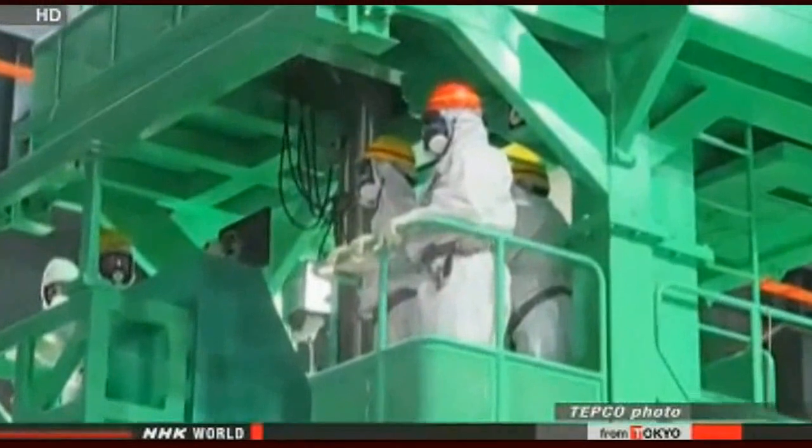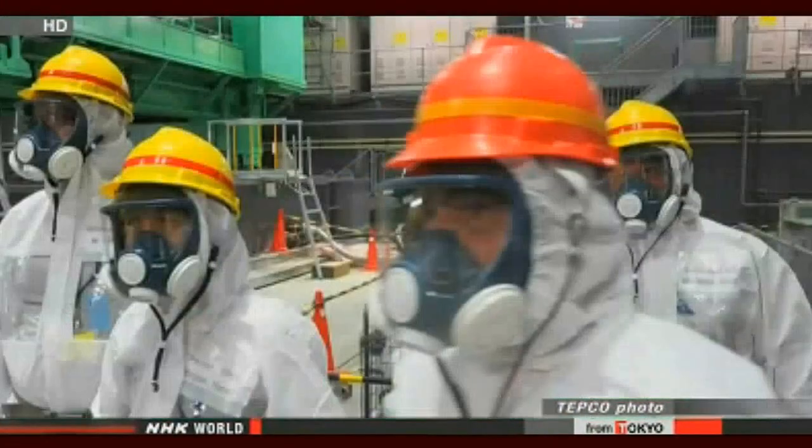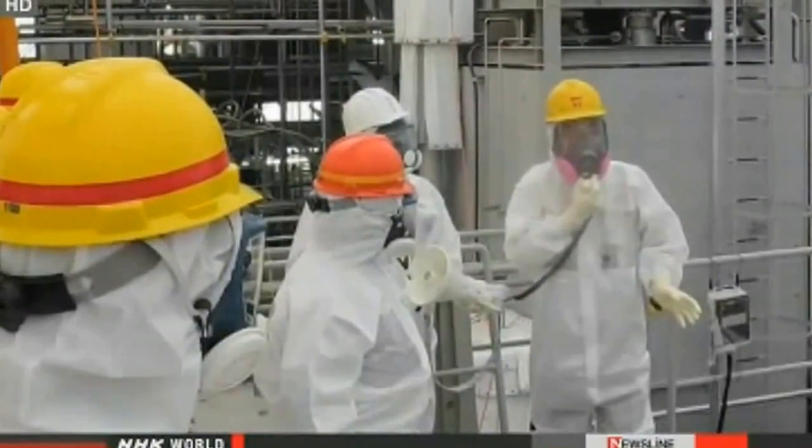Moniz reportedly said U.S. Energy Department researchers are currently working on technologies to contain contaminated water, and they might be of help. Moniz and Hirose agreed to beef up technical cooperation in five fields. Hirose stated: 'We have many obstacles to overcome at Fukushima Daiichi, such as the decommissioning and removal of used fuel rods. We are encouraged to be able to work together.'